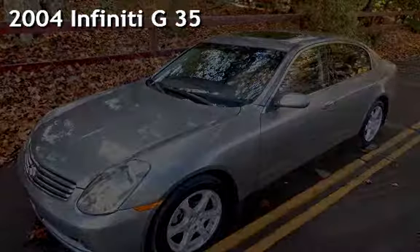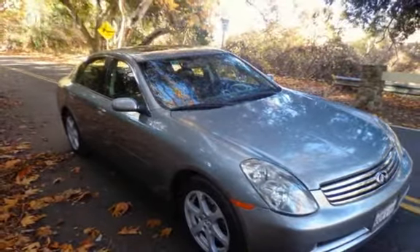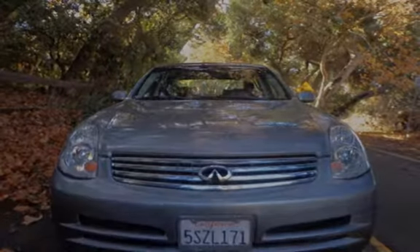Presenting a pre-owned 2004 Infiniti G35. This four-door sedan has a six-cylinder, 3.5-liter V6 engine, with rear-wheel drive and an automatic transmission.